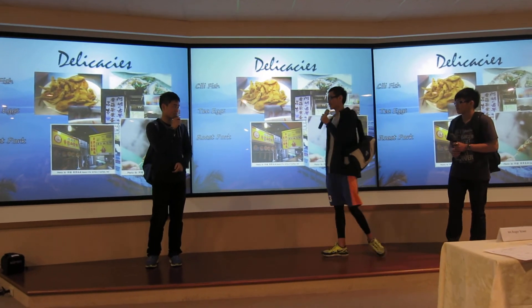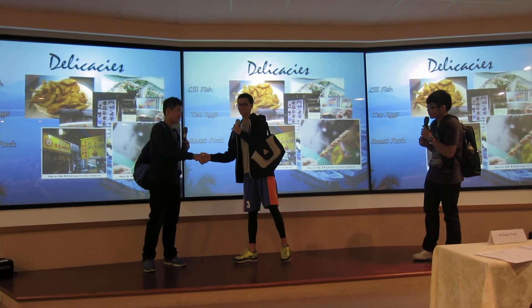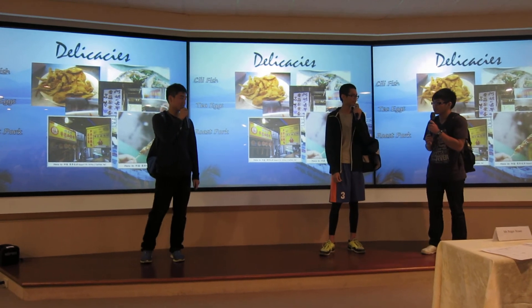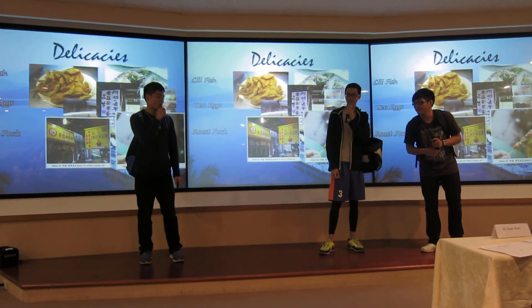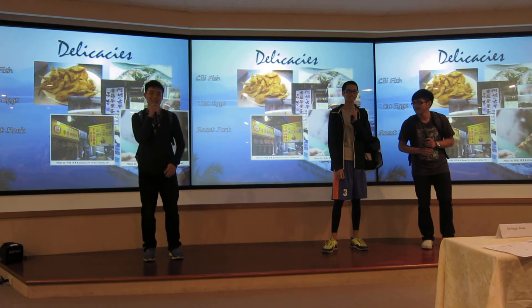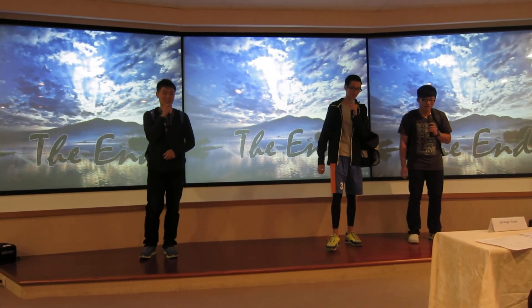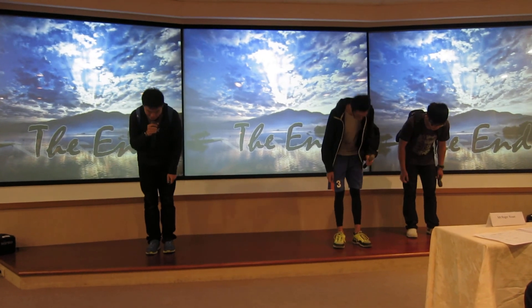By the way, thank you for your introduction today. Yes, we've experienced lots of traditional culture and had a lot of delicious dishes. Well, don't thank me. I just want to let all the people know how beautiful this place is, and hope that they can come here and enjoy. Thank you for your attention.